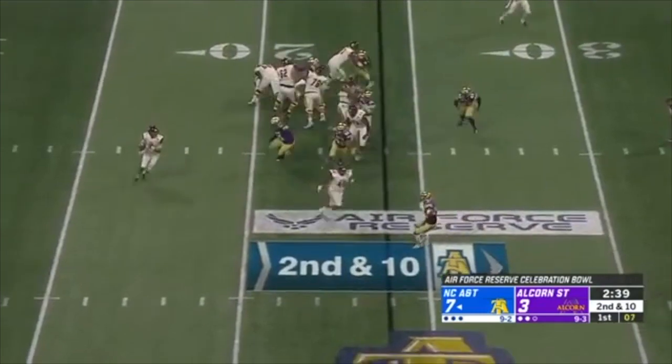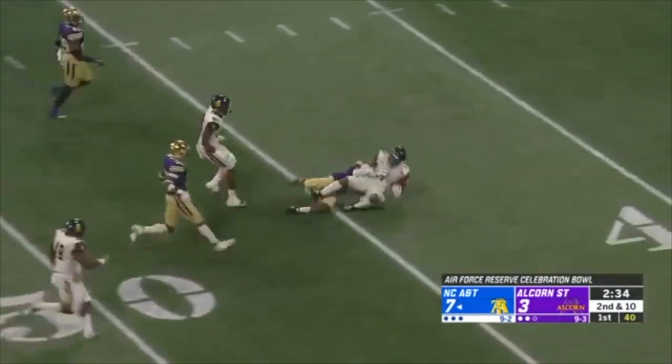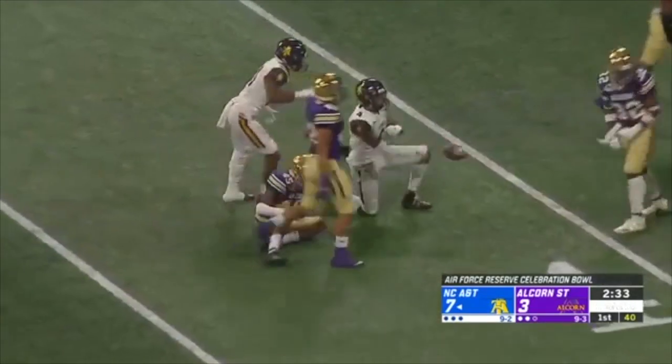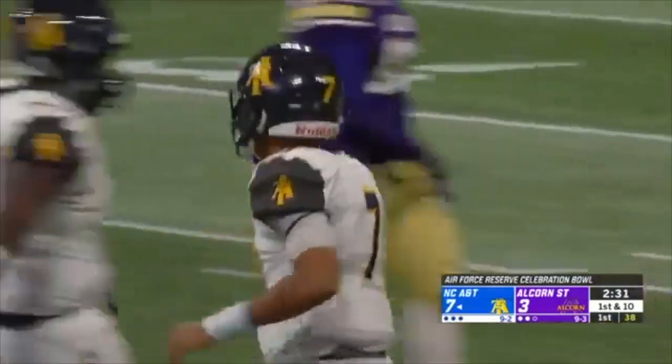Getting beat over the top. Gennard has a man wide open again — caught at the 45. Hicklin on his feet and brought down to the 43-yard line. Isaiah Hicklin, the 6-foot senior, tackled by Morris.